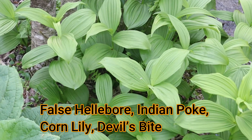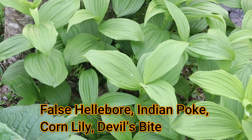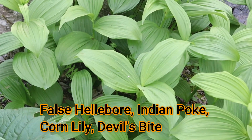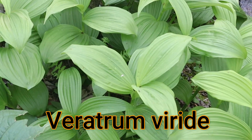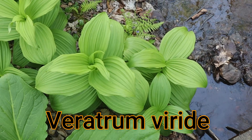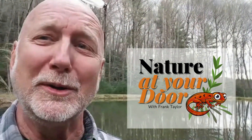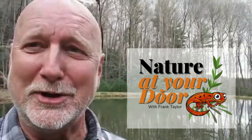This episode is about false hellebore, and it's one of the deadliest plants out here — it's the culprit for most of the poison control calls. Apparently, people are mistaking false hellebore for ramps when it first comes up. In this episode, I'm going to tell you how to recognize false hellebore, tell you some of its characteristics and the kinds of poisoning it causes, and show you how it grows in the same habitats as ramps and skunk cabbage. Right here in your backyard, you never know what you're going to find.